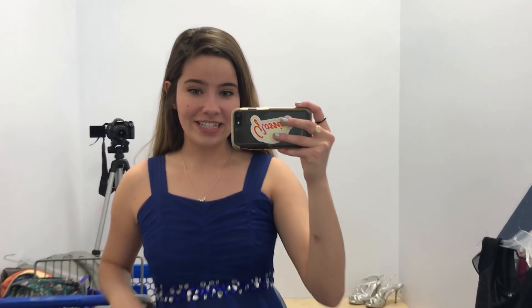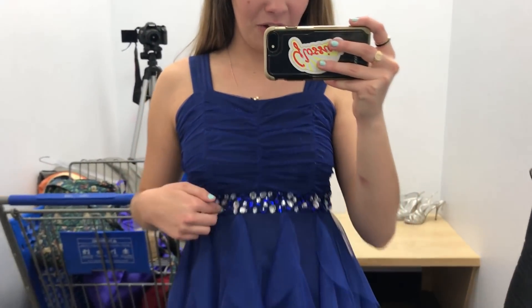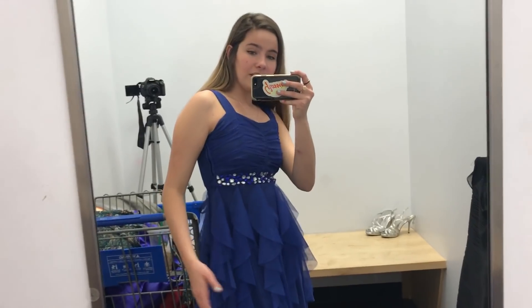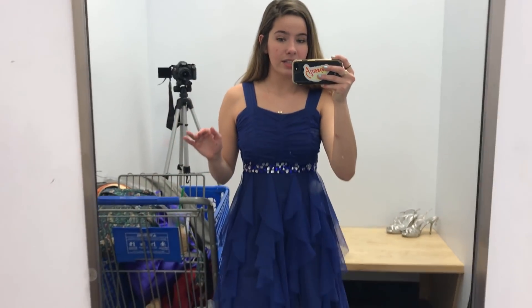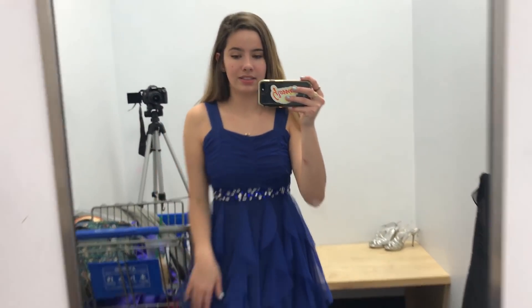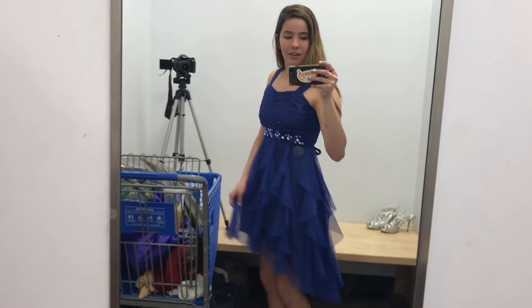This one is so 8th grade dance in middle school that it hurts — this ruched, sparkly one with the belt and these frilly things. Yikes. It actually fits. Would I ever wear this? Absolutely not. But for a Goodwill dress for $5, it could be a lot worse. Still no — the high-low makes me look like a peacock.